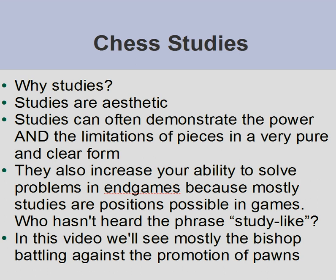It's not like mate problems where pieces seem to be thrown randomly on the board. So that's why you have heard the phrase 'study-like finish', 'study-like save', etc.